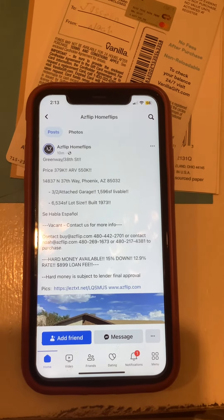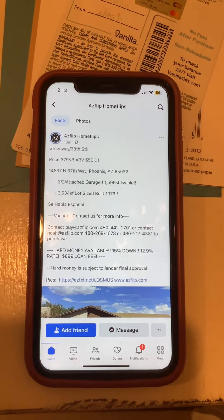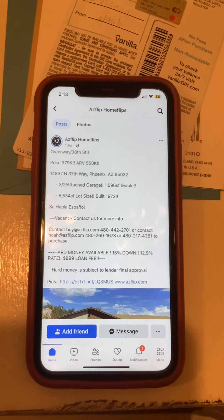Hard money available: 15% down, 12.9% rate, $899 loan fee. Hard money is subject to lender final approval.